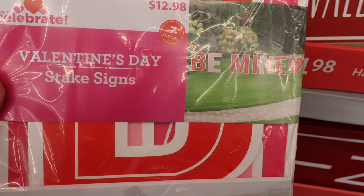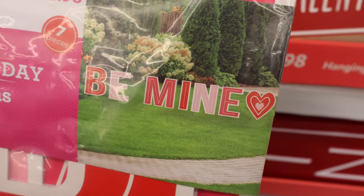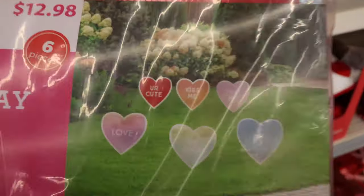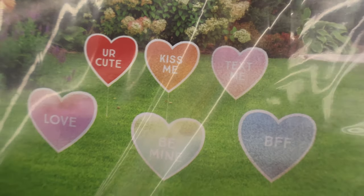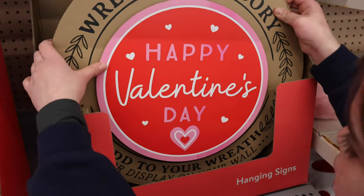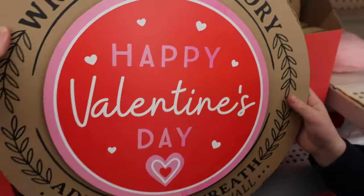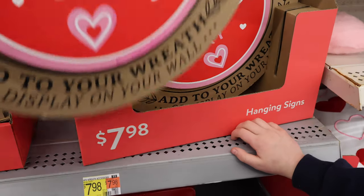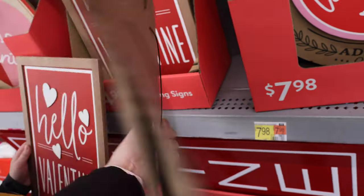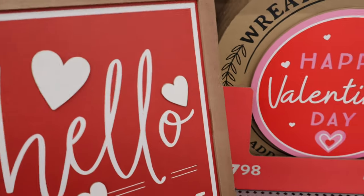Another stake sign set, $12.98 — six pieces: 'You're cute,' 'Kiss me,' 'Text me,' 'Love,' 'Be mine,' and 'BFF.' A wreath accessory — Happy Valentine's Day hanging sign; add to your wreath or display on your wall. That is $7.98. And 'Hello Valentine' — a little sign that you could hang on the wall, pretty lightweight. $4.98 for that, super cute. We have a round 'Hello Valentine' sign for $14.98.